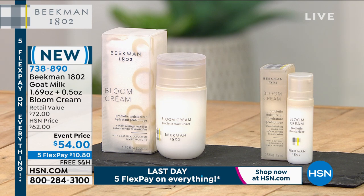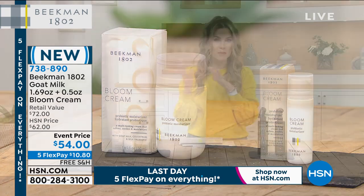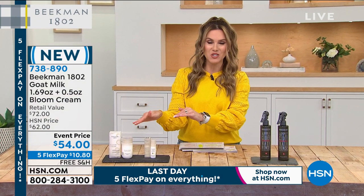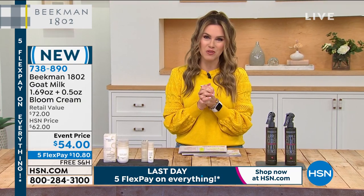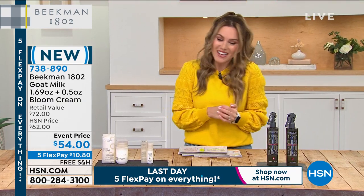Very excited to hear about this lightweight, non-greasy way that we're helping our skin bloom, nourishing our skin from the inside out. If you've been looking for this, maybe you've seen the bloom cream on their website or at the Mercantile — you can't get this duo anywhere else but right here at HSN. We're going to talk about that formulation and how it's really going to enhance your skin.